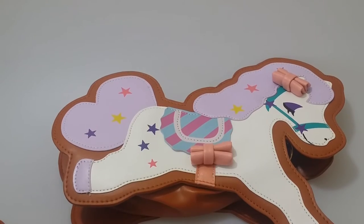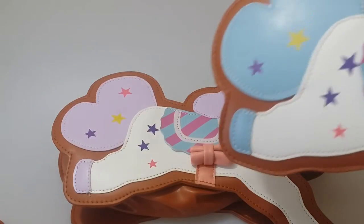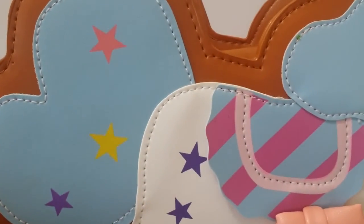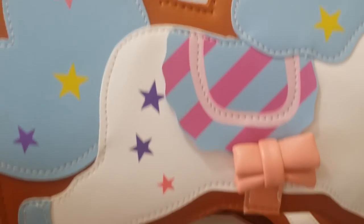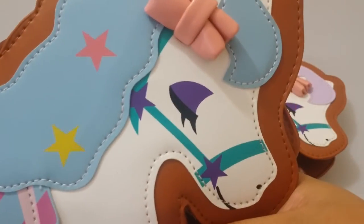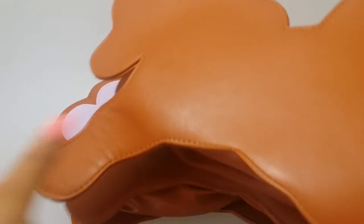I do have these on sale for $25 because it's something new that I'm introducing to my store. I have seen these going for a lot more, but they are super cute. Here are more of the details — cute little bow there, and there's the face. The back is just plain.